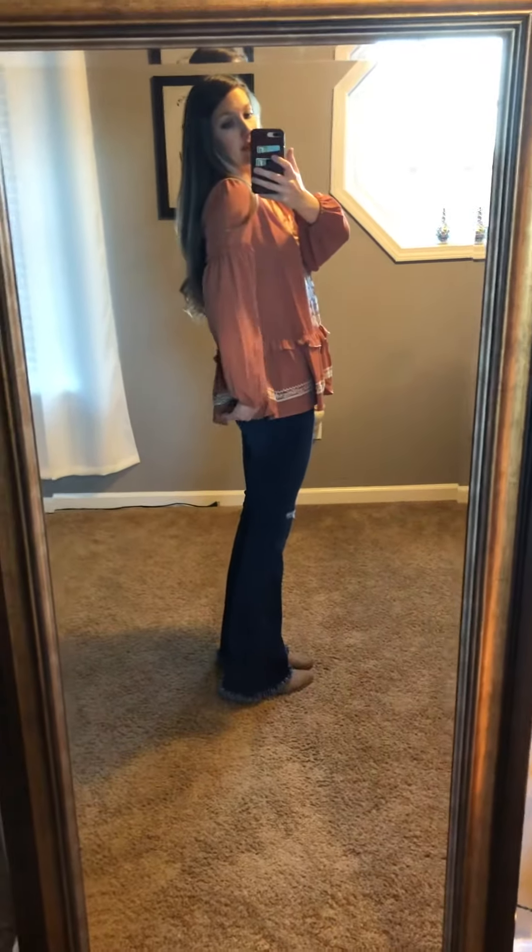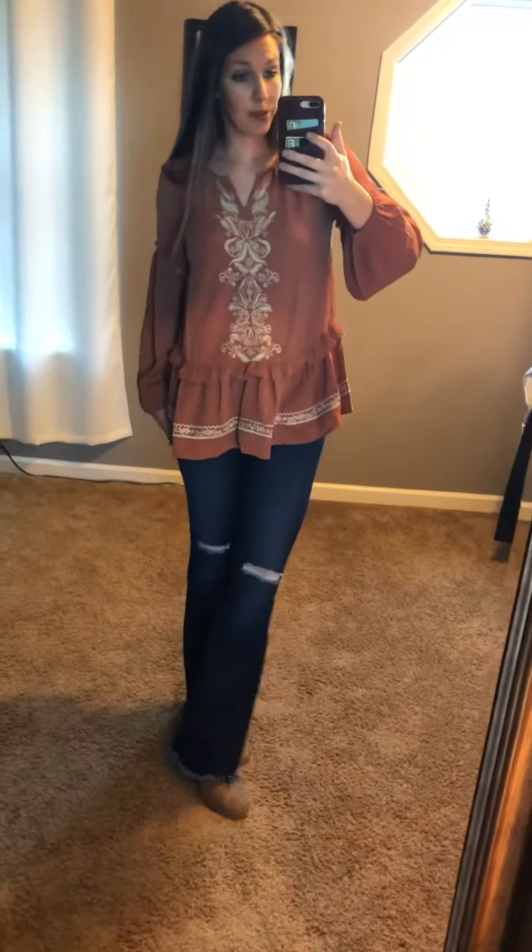This is a size small and it just has a really good fit to it. It's nice and flowy, which is good. I feel like this would be a really cute date night outfit or to wear to any of the holiday gatherings we have coming up. It's just a really cute, comfy top.